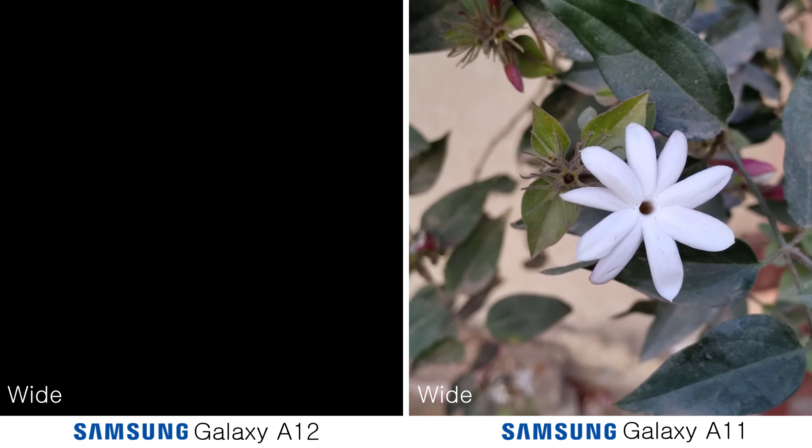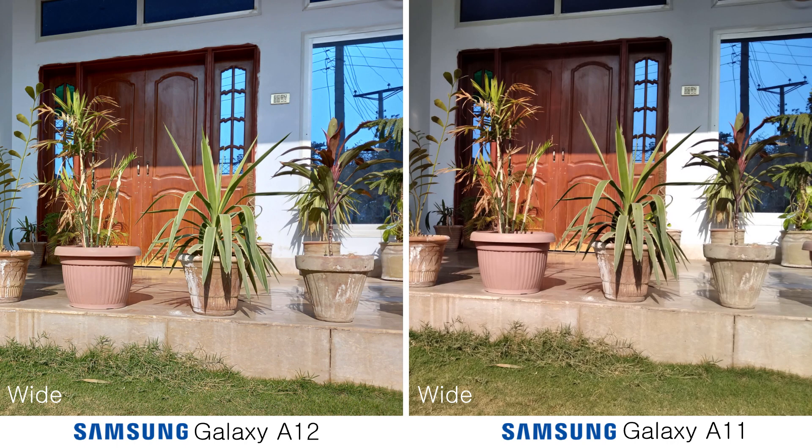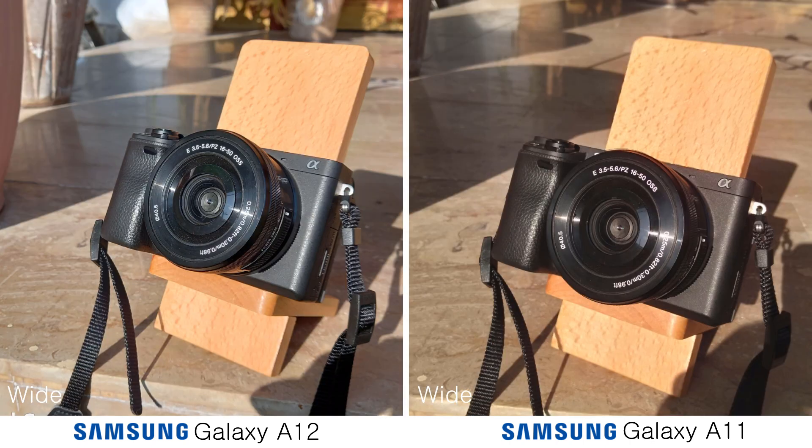On the left side, photos were taken by the Galaxy A12, and on the right side, photos were taken by the Galaxy A11. I took wide, ultra wide, live focus, and selfies. I also included videos.